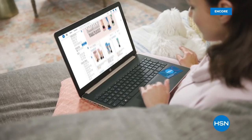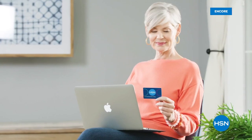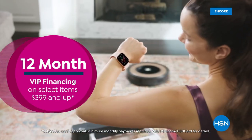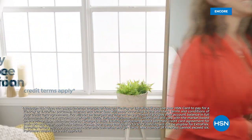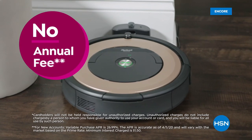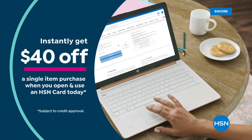Get the best deals on the things you love with the HSN card. As an HSN card VIP, you'll get all kinds of perks like 12-month VIP financing on select items, plus extra flex on beauty, jewelry, shoe, and fashion purchases all day, every day, and at least eight VIP savings events a year. Includes fraud protection and there's no annual fee. Apply now and instantly get $40 off when you're approved. Call 1-800-695-1418 or visit hsn.com/hsncard.